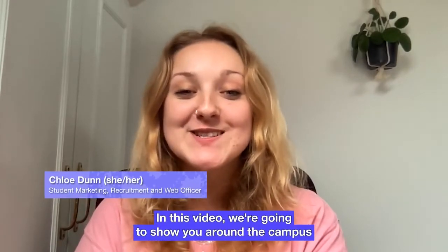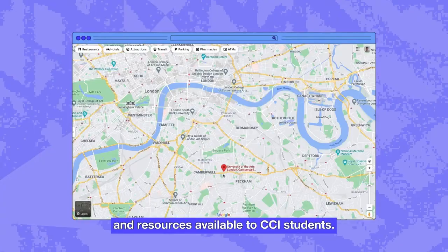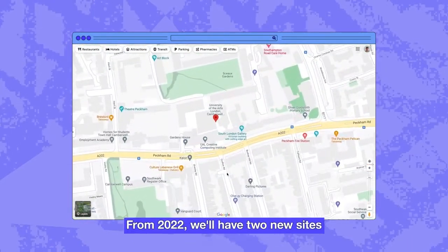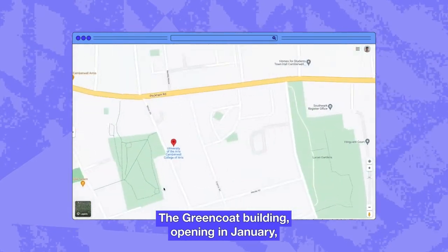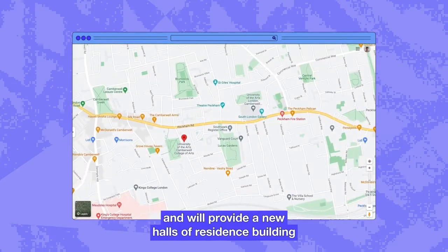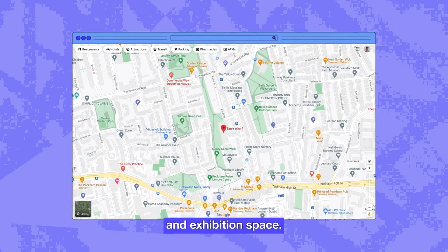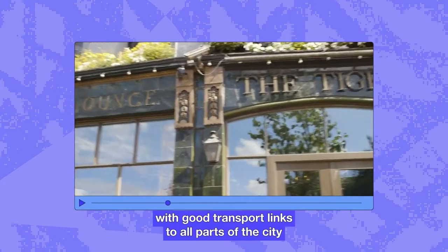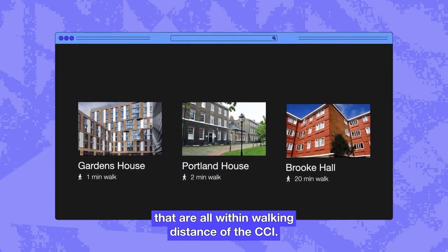Hi everyone. In this video, we're going to show you around the campus and share some of the facilities and resources available to CCI students. The Creative Computing Institute is located at UAL's Peckham Road Campus in Camberwell, South East London. From 2022, we'll have two new sites open in the Camberwell-Peckham area. The Greencoat building opening in January will be used for teaching, technical and office spaces. Eagle Wharf will open in September and will provide a new halls of residence building for UAL students alongside a community outreach, events and exhibition space. Camberwell is a lively and unique area of South East London with good transport links to all parts of the city, and we have three halls of residence within walking distance of the CCI.